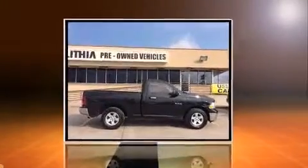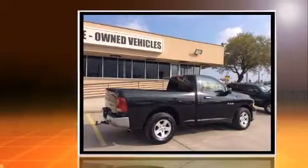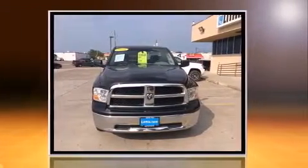The 2010 Dodge Ram 1500. This two-door, three-passenger truck provides exceptional value. Smooth gear shifts are achieved thanks to the powerful eight-cylinder engine, providing a spirited yet composed ride and drive.